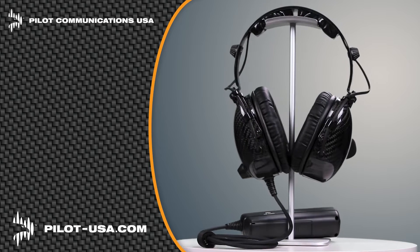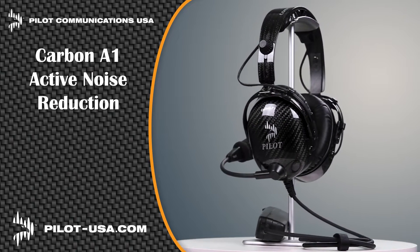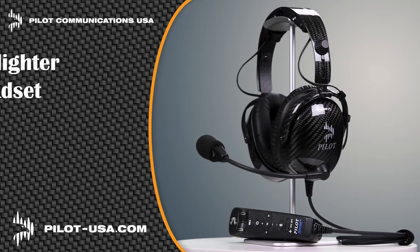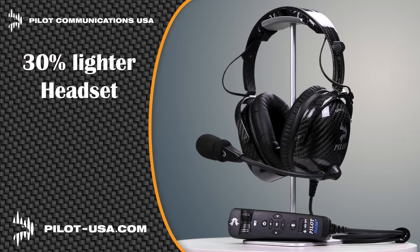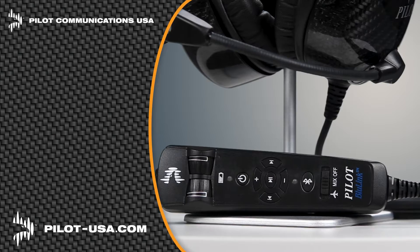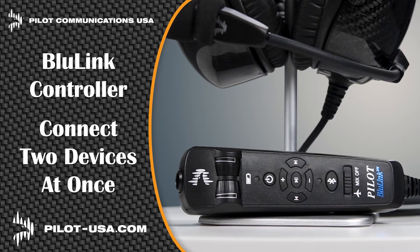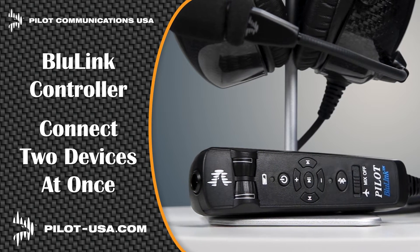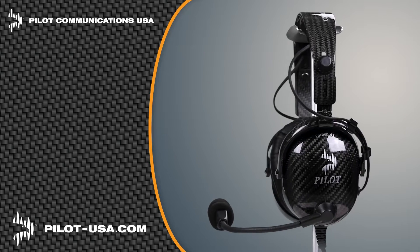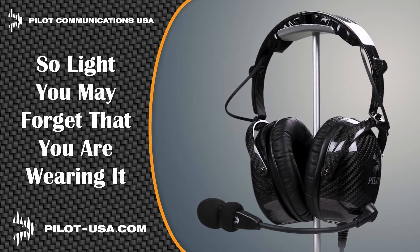Pilot Communications USA is proud to introduce our latest headsets, the Carbon A1 Active Noise Reduction and the Carbon P1 Passive Headset. Carbon fiber makes our headsets 30% lighter than others, which significantly reduces pilot fatigue. Our Blue Link Hand Control Unit allows you to connect two devices at the same time, and the Record Out capability can send audio to an onboard camera or digital recorder. Get the headset that's so light you may forget you're wearing one at pilot-usa.com.